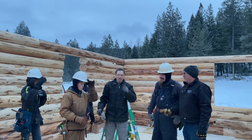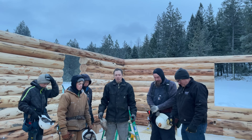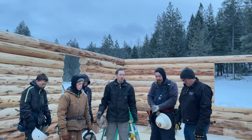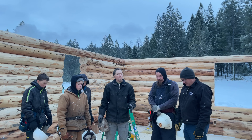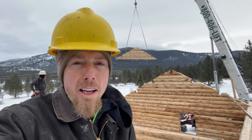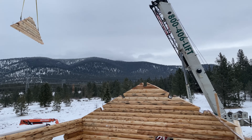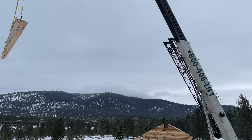Got to get all this snow off the logs here. We started the morning with a prayer — thanking the Lord for each of the guys, praying for safety on the job, and that this house would be a blessing to the people we're building it for. We're putting the gables in now. We got one in and we're lifting up the other one into place. We put it together on the ground and lift it all up in one big piece. Makes it easy that way.